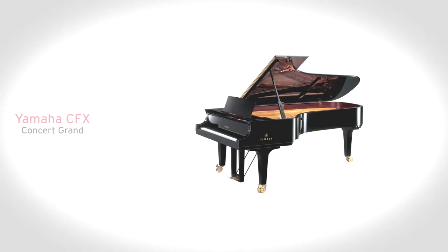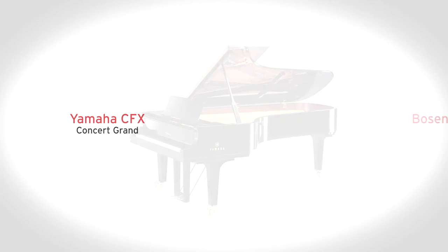With sound samples of both the Yamaha CFX and Bösendorfer Imperial Concert Grand Pianos, plus 36 voices and 20 drum rhythms to choose from, performing and practicing on the new CLP675 Clavinova is a treat for players and audiences alike.